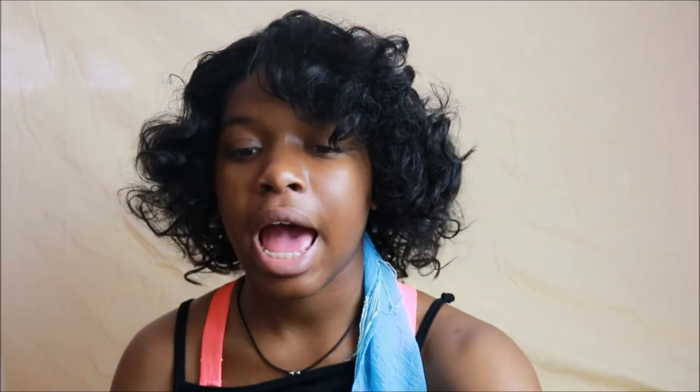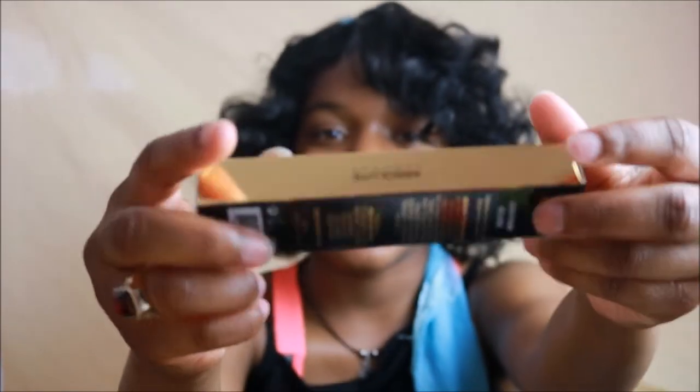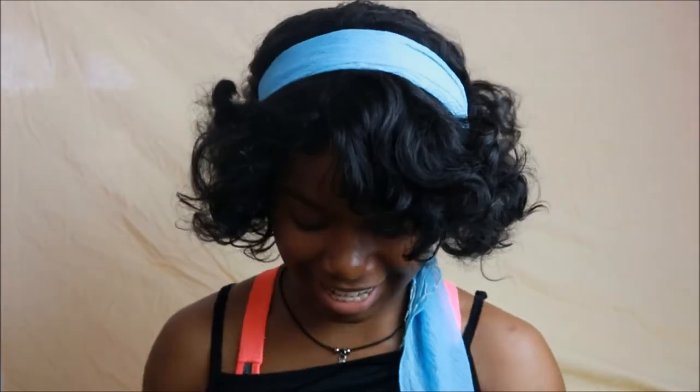Got some mascara because I'm running out — I use it too much. This is Lash Pump Volume from Absolute New York. What drew me to it was the packaging — look at it, it's so pretty. It's gold and black and it looks so chic. So I was like, I gotta get it.